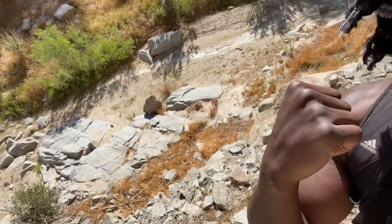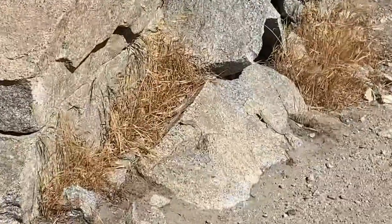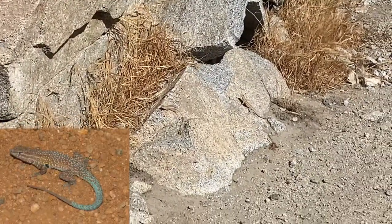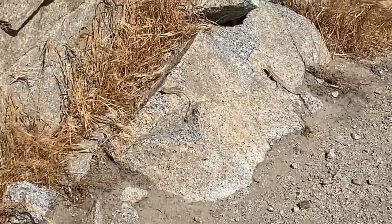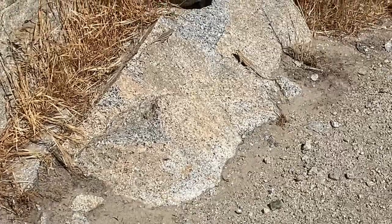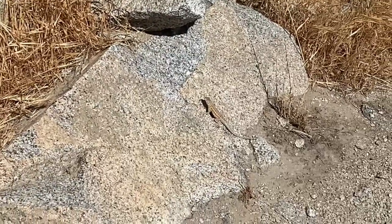We have two side-blotched lizards right here on this rock. Two males — actually, one female, one male. The one on the right has more colors because it's a male, and it's breeding season — trying to show off his good looks. Check him out.